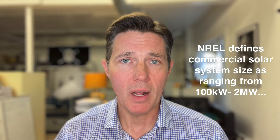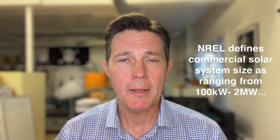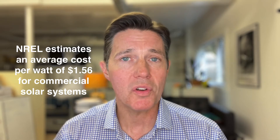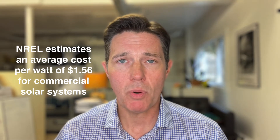As every commercial system is different in terms of size and location, there's not really one answer to that question. However, the National Renewable Energy Laboratory, NREL, estimates that the definition of a commercial solar system is anything from 100 kilowatts to 2 megawatts. So obviously if your commercial solar system is 2 megawatts, it's going to be more expensive than if it's a 100 kW system. NREL also estimates that the national average cost per watt for a commercial solar system is about $1.56, so you can use that as a benchmark.